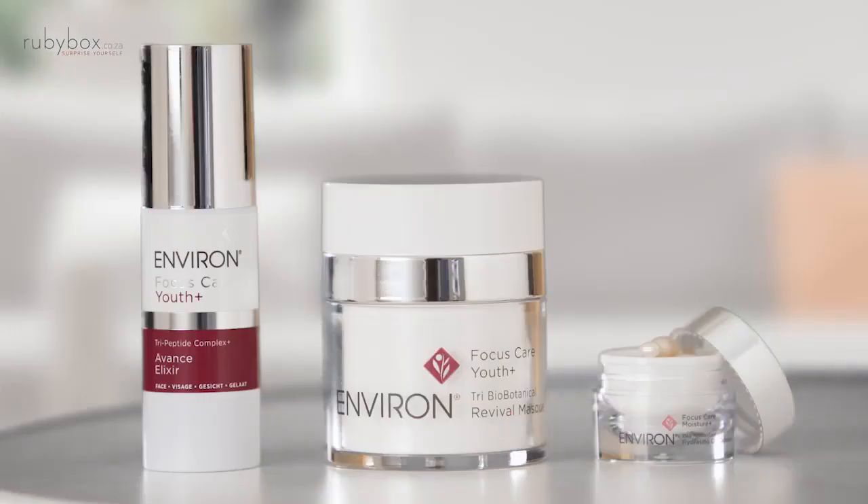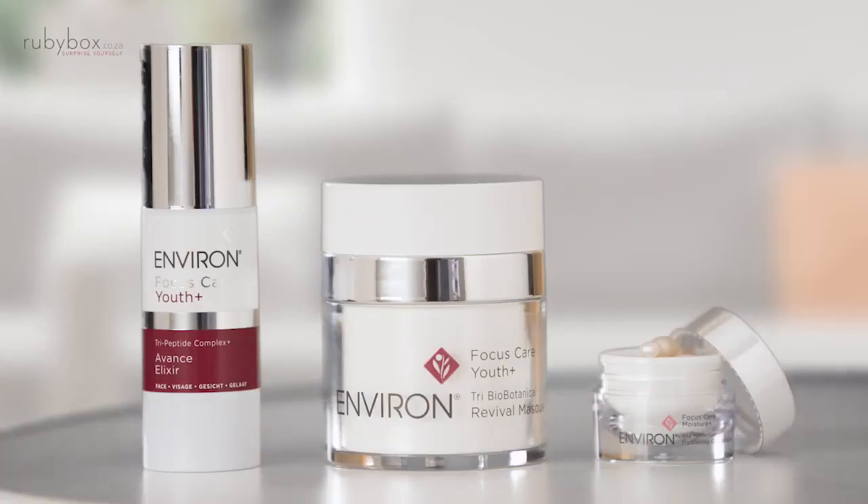I was super thrilled that I got to test the Environ Focus Care range. Now, I know that it's what's inside the product that counts, but I can't help but love how stylish and modern this range looks. It looks fantastic in my bathroom as well.